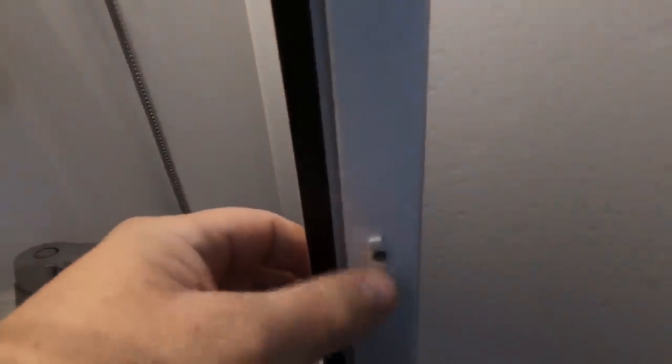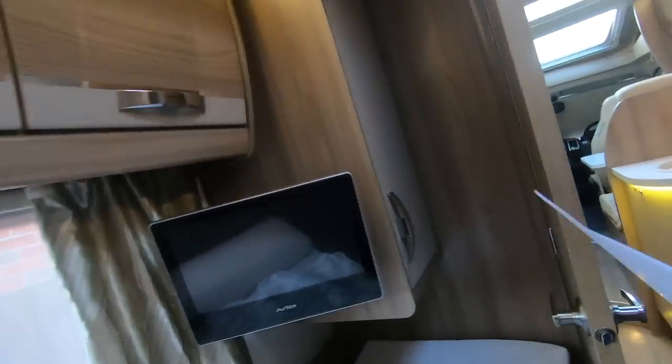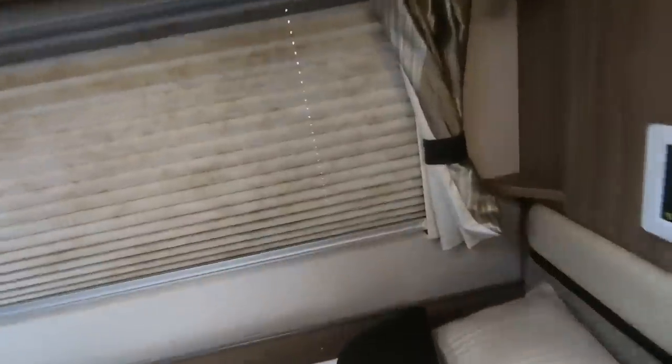The catch on the shower door broke — there was a pull-catch that broke off. The shower door itself seems a bit flimsy. Also, the bedside panel screws came loose — for a while we seemed to be putting screws back all the time. The screw holding this panel fell out and I've glued it back with Gorilla Glue.